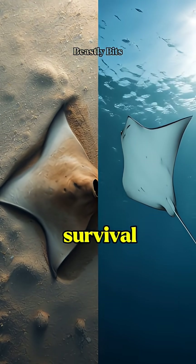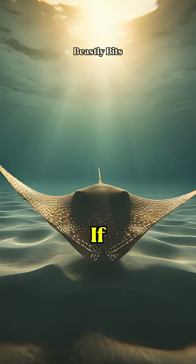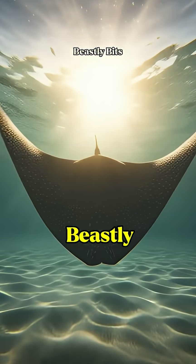Lesson here: sometimes survival isn't about moving faster, it's about designing smarter. If you enjoyed this deep-sea insight, subscribe to Beastly Bits.